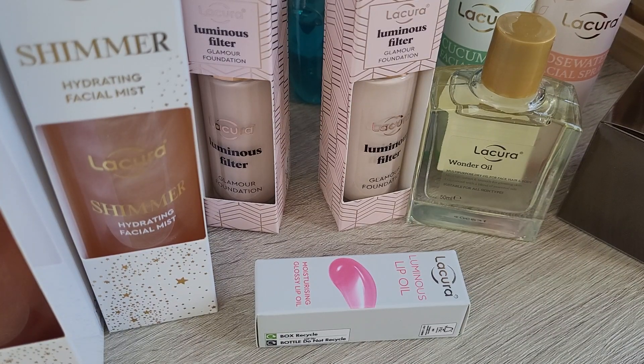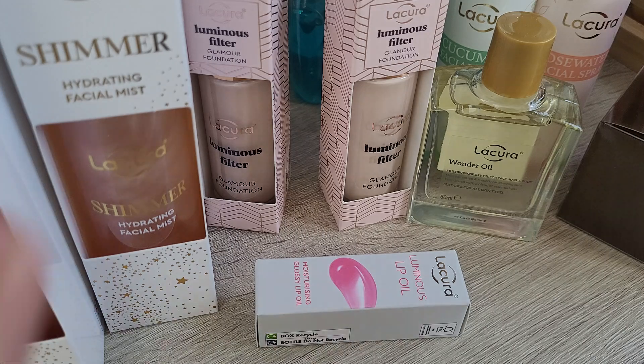Hi guys, this is a little haul from Aldi — actually quite a big one. I didn't buy everything they had this time though, so let's get right started.